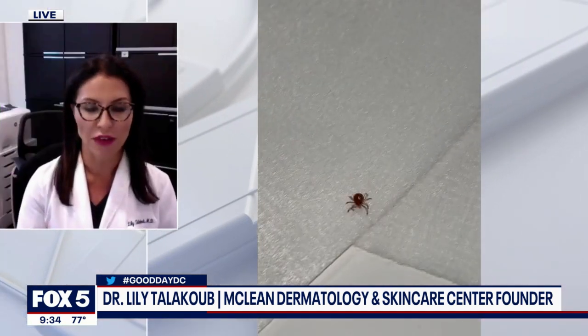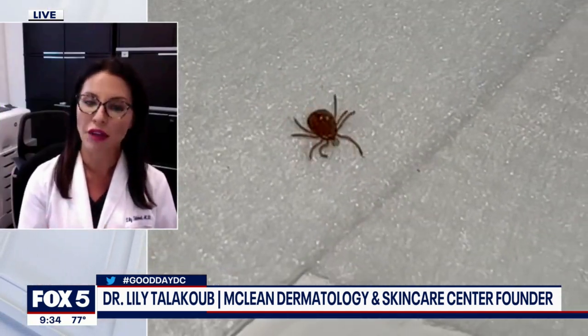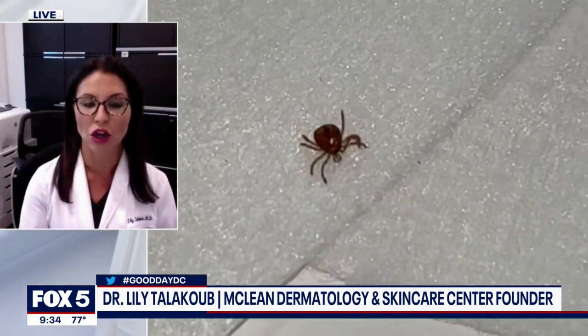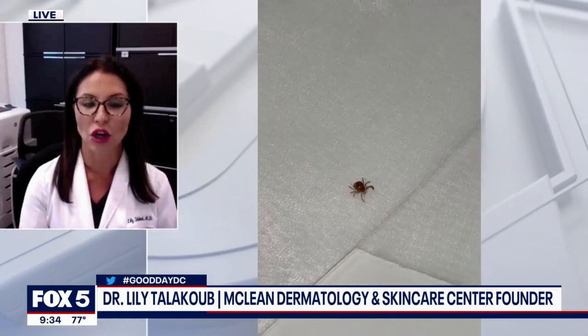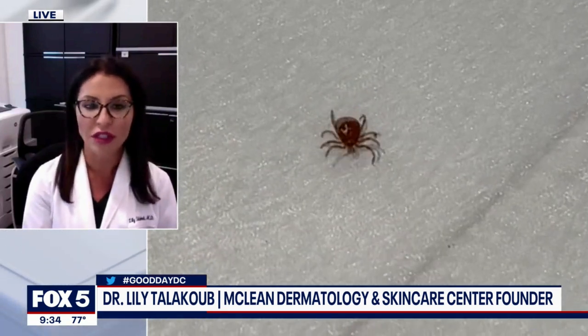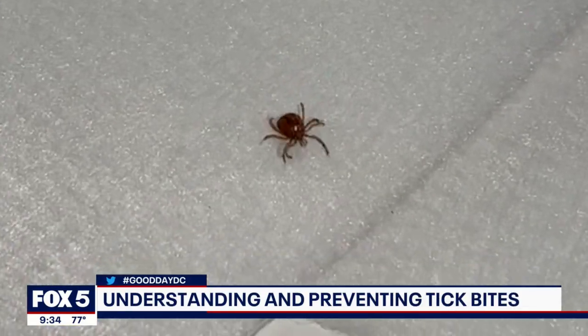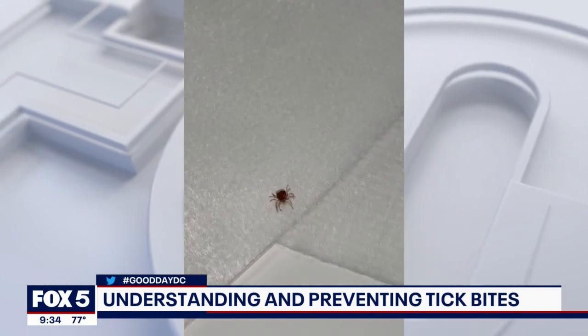Dr. Lily, good to see you this morning. Very nice to see you, Holly. So my first question is: is Lyme disease our only concern with ticks, or can they carry other things too? No, ticks can carry a number of other diseases, such as Rocky Mountain spotted fever and ehrlichiosis. There are a lot of conditions they can carry — Lyme is the most prevalent. And oftentimes people don't know they have it until weeks or even months later. I know it's one of those things that is misdiagnosed quite frequently.